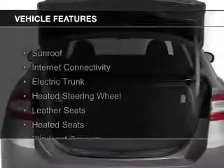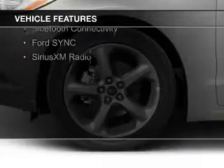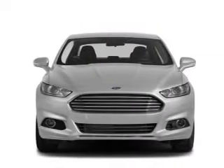The features include a sunroof, internet connectivity, electric trunk, heated steering wheel, leather seats, heated seats, blind spot sensors, Bluetooth connectivity, Ford Sync, voice activation, and Sirius XM satellite radio.